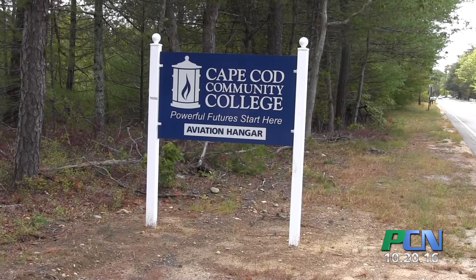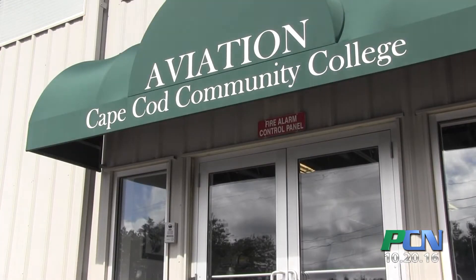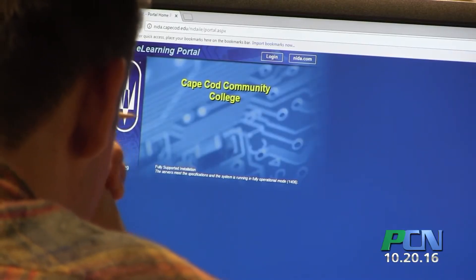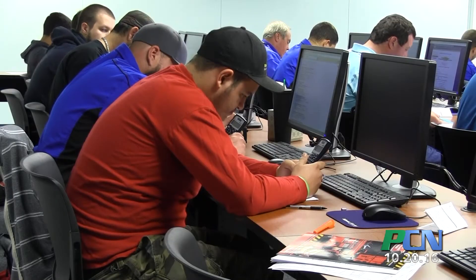When I met with the CEO at Cape Air, they were talking about their ongoing need to have qualified mechanics to get into the industry to help take care of their fleet. As we talked more about that, we sketched out a pathway to create a program that would ultimately become an FAA-certified program and allow our students to graduate completing certification in airframe and power plant, and then ultimately sit for the FAA exam and become licensed aviation mechanics.